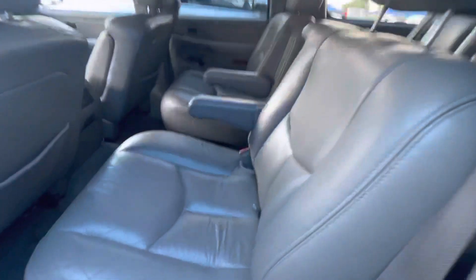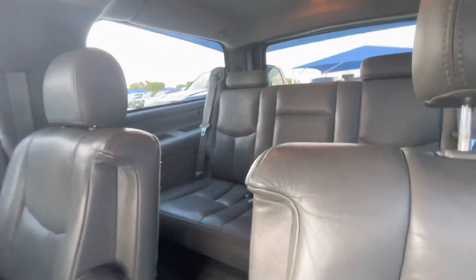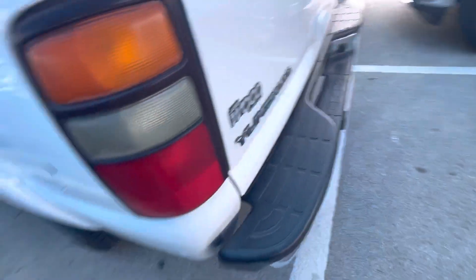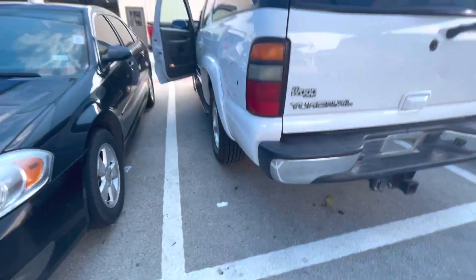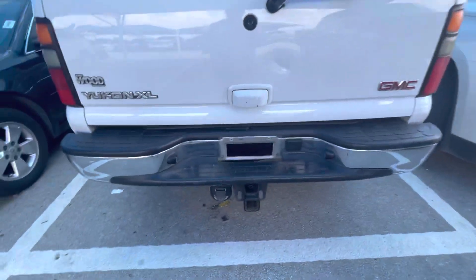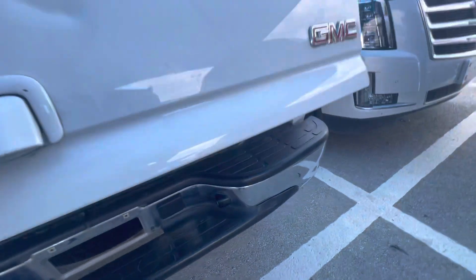Two captain bucket seats back here for the second row, and then you do have your third row back there as well. Tires are practically brand new on here. You do have your hitch receiver right here for any conventional towing, bumper pulls that you might be doing.